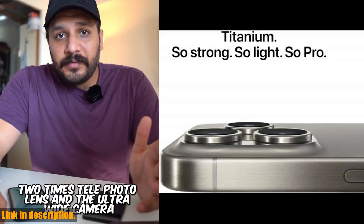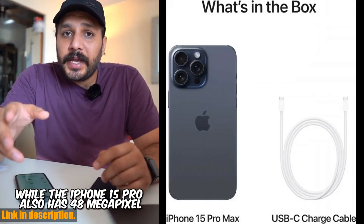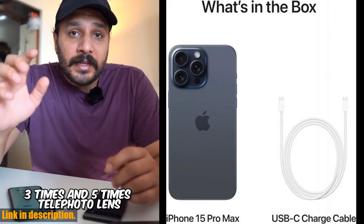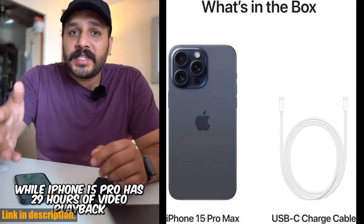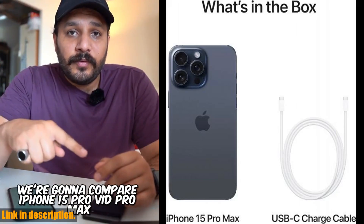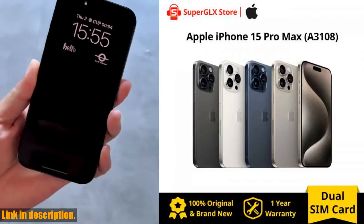First and foremost, let's talk about the stunning 6.7-inch 120Hz Super Retina XDR OLED screen. This display is a true masterpiece, offering crisp and vibrant visuals that will completely immerse you in whatever you're doing on your phone. Whether you're streaming your favorite shows, playing intense mobile games, or simply scrolling through social media, the display on the iPhone 15 Pro Max is unmatched in quality.